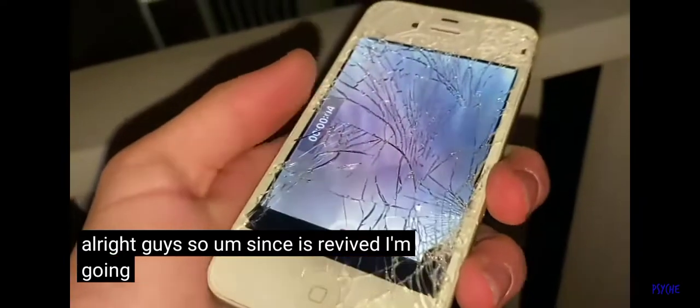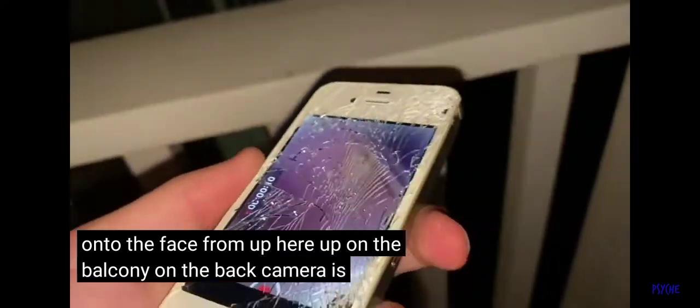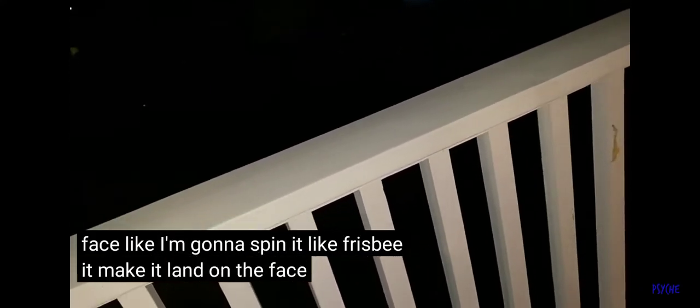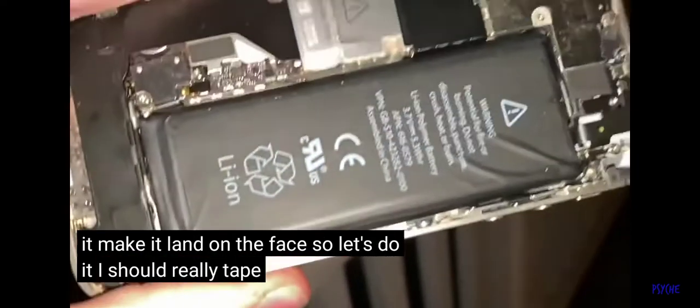Since it's revived, I'm gonna be throwing it again — directly onto the face from up here on the balcony. The back camera is really blurry and messed up because that's where it hit, so I'm recording on the front facing camera. I don't know how well you'll be able to see, but I'm gonna throw it way out there, right onto the face — gonna spin it like a frisbee to make it land on the face. So let's do it. Three, two, one.